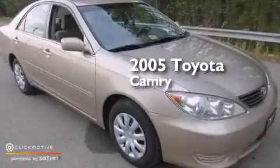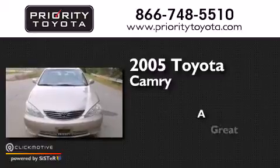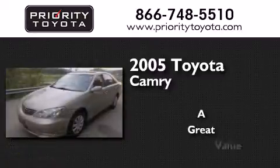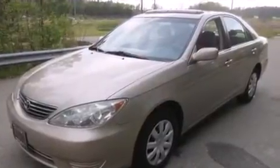This is a 2005 Toyota Camry. All of the following features are included.